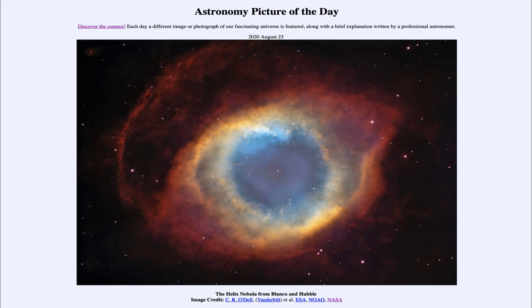So that was our picture of the day for August the 23rd of 2020, titled 'The Helix Nebula from Blanco and Hubble.' We'll be back again tomorrow for the next picture, previewed to be a rounder moon, so we'll see what that is about tomorrow. Until then, have a great day everyone, and I will see you in class.